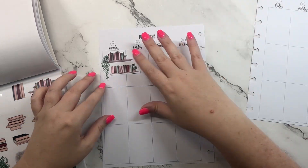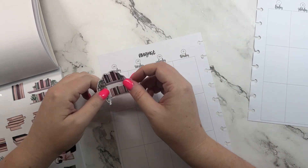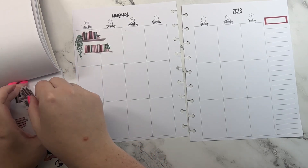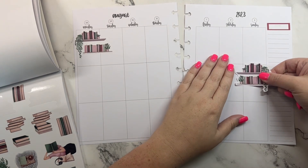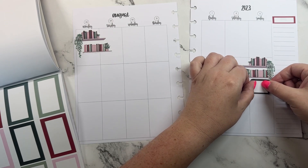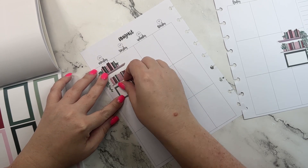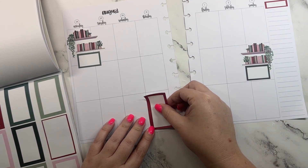We're going to put some bookshelves up here — is that crooked? That might be a little crooked. Okay, and then I'm going to take this one. Trying to decide, do I want to offset it a little bit? Okay, and then I'm going to put this box right here, and I'm going to put this box there. That's crooked — apparently I'm getting really good at putting down crooked stickers!